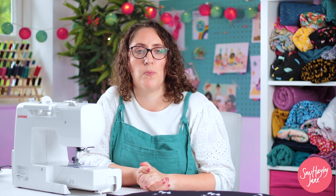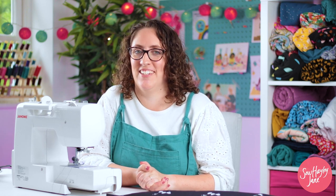Today I am going to be challenging myself to make the Tilly and the Buttons cocoa top in just one hour. Do you think I can do it?